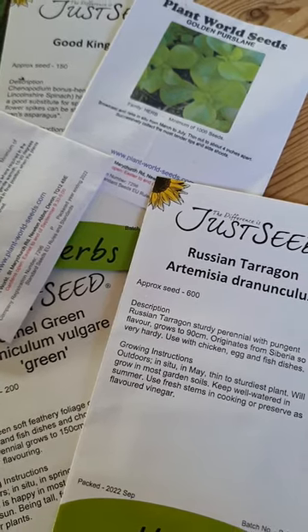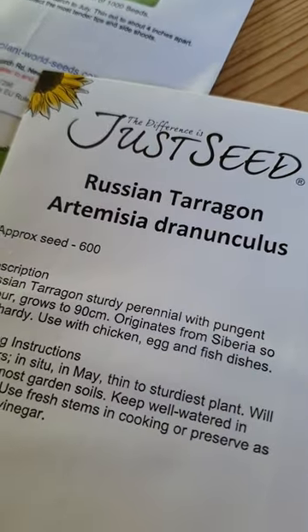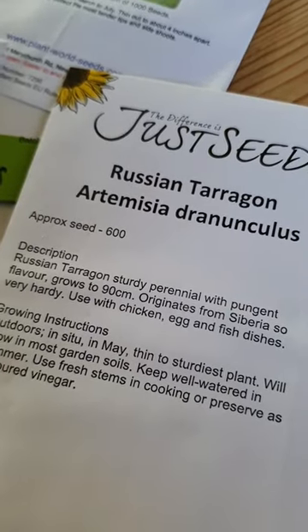The flavour I've always really enjoyed is licorice. So this year I've really gotten as many as I can of that. We've got some tarragon, which I always think tastes a bit like that. It's definitely a really strong, wonderful flavour.